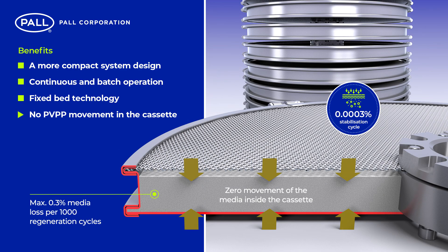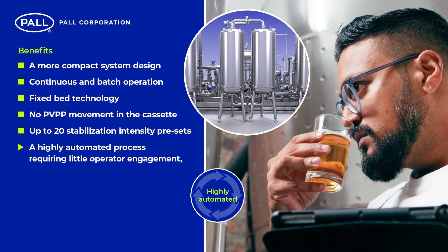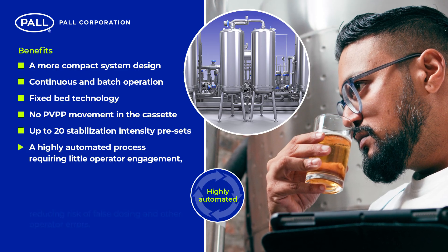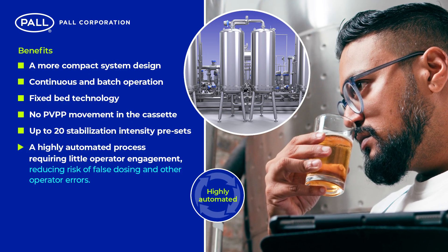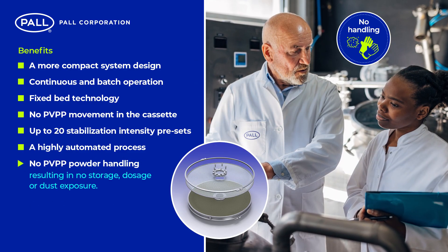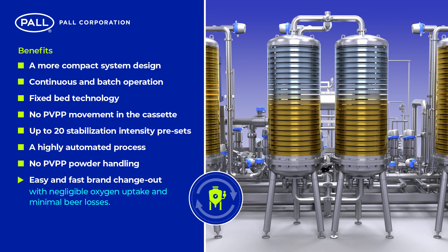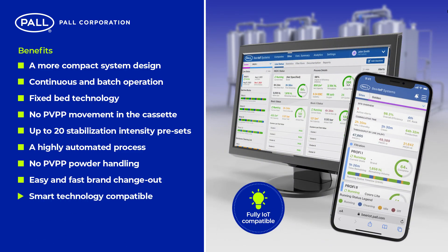No PVPP movement in the cassette results in negligible particle loss. Up to 20 stabilization intensity presets can be programmed and saved, ensuring quick and efficient changeover of brand. A highly automated process requiring little operator engagement reduces the risk of false dosing and other operator errors. No PVPP powder handling results in no storage, dosage or dust exposure. Easy and fast brand changeout with negligible oxygen uptake and minimal beer losses, and smart technology compatible for real-time production monitoring, analysis and reports.